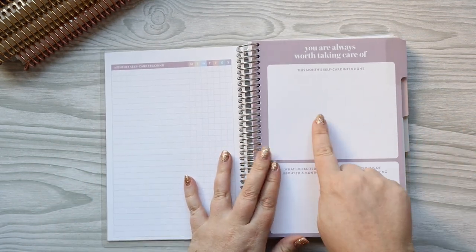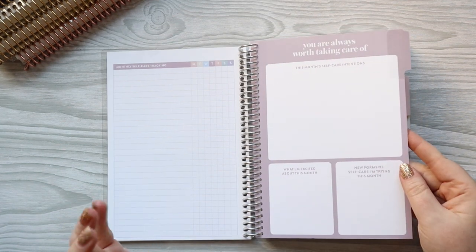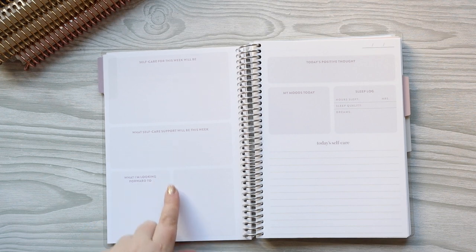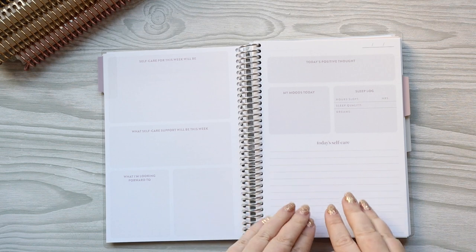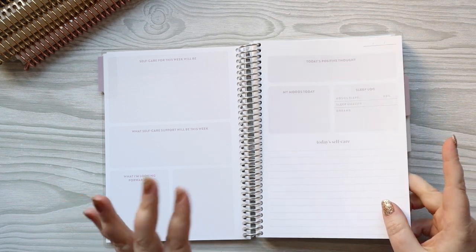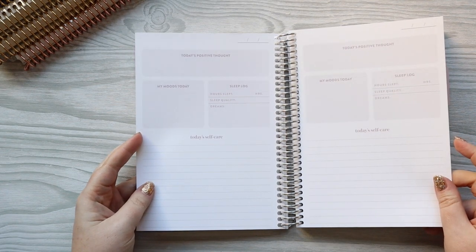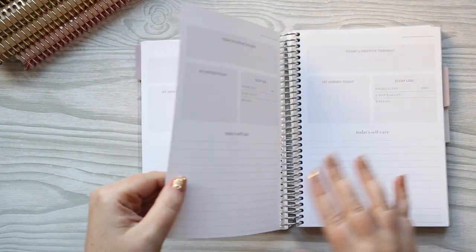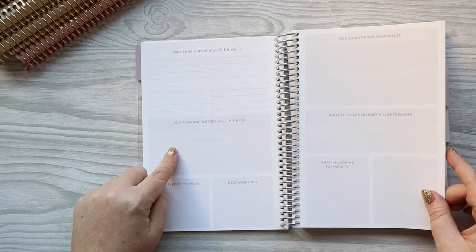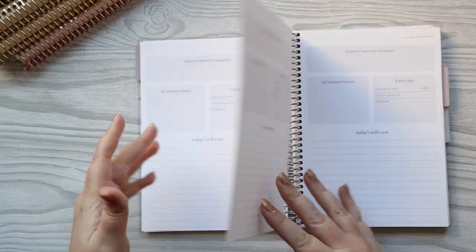Then you have this monthly self-care tracking - I just super love this page. It has your monthly self-care tracking and the days of the week. I plan on writing down the self-care things I want to do here and separating the different weeks of the month. Then it gets into the actual month: 'you are always worth taking care of this month,' self-care intention, what I'm excited about this month, new forms of self-care I'm trying. You separate those month goals into your weeks, then you have a page for every day - today's positive thought, my moods today, sleep log, and today's self-care. This is undated, so you can spread it out over many months.